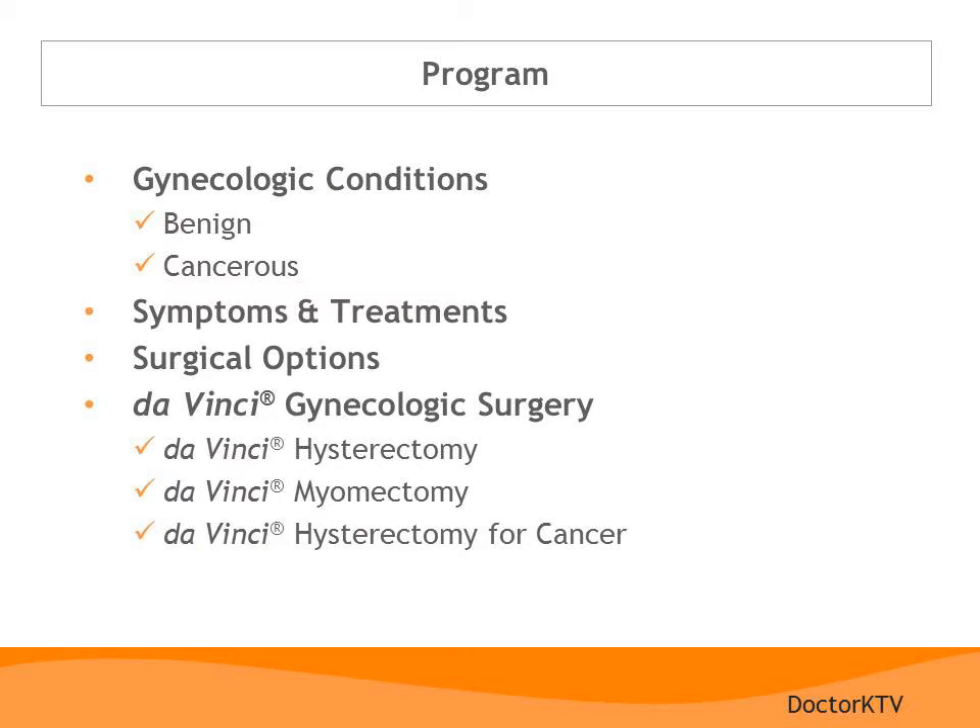During the course of our program today, I will discuss different gynecologic problems, their symptoms, and their treatment options, including surgical options. I will provide an overview of robotic-assisted gynecologic surgery, which in many situations is your most effective, least invasive surgical option. Common operations now available with robotic-assisted surgery include hysterectomy, myomectomy, and cancer surgery.